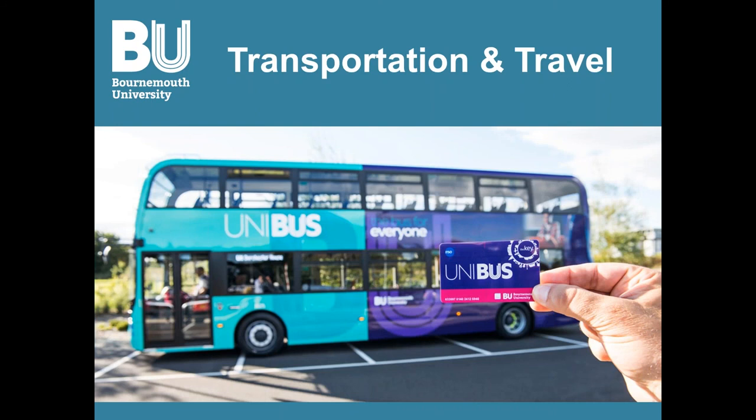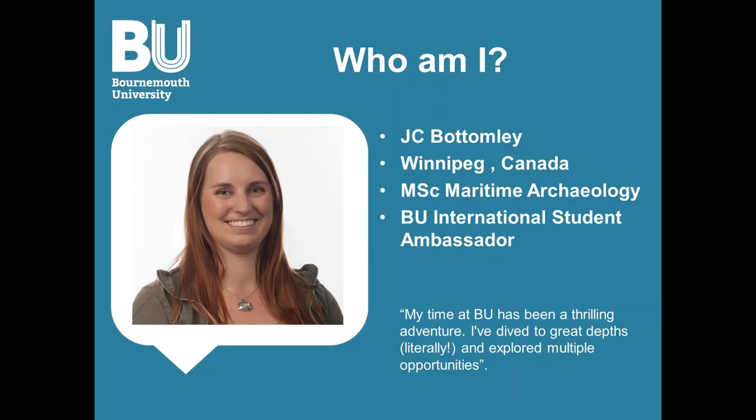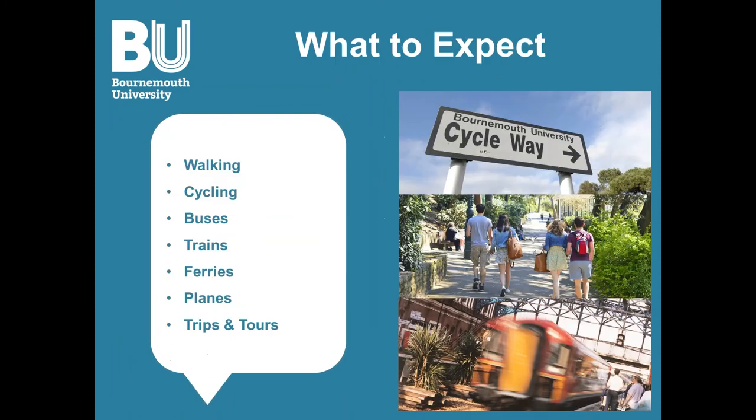Welcome to the video presentation on transportation and travel. My name is JC, I'm a master's student in maritime archaeology, and I'm here to go over the different traveling methods available to you during your time in Bournemouth. In this presentation we'll be covering walking, cycling, buses, trains, ferries, planes, and then ending with trips and tours.